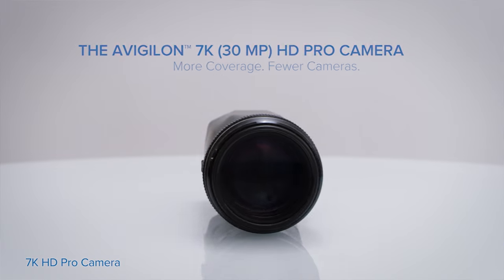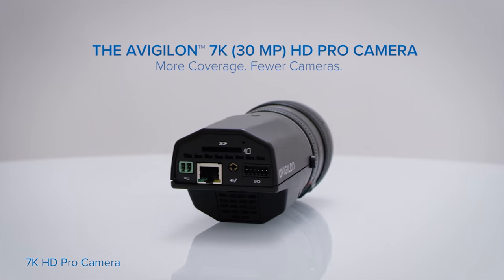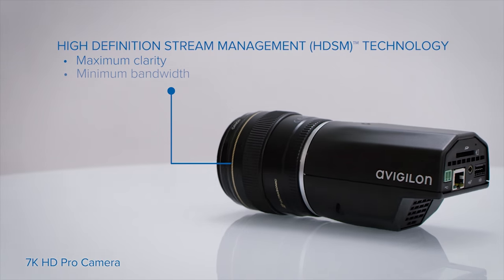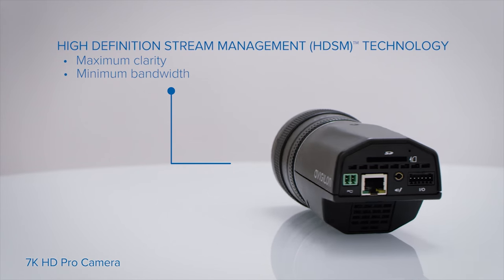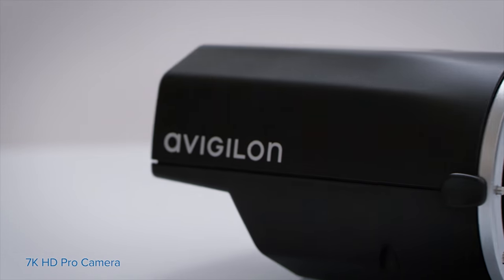Hi, this is Talia Rubin from ISC West 2016, and this year we're showing off the 7K single sensor 30 megapixel camera. It gives you the best clarity and detail. HTSM lowers the bandwidth for the video. It gives you the ability to zoom in, get the clarity you're looking for, but not requiring the bandwidth that you'd expect to have with a 30 megapixel camera.